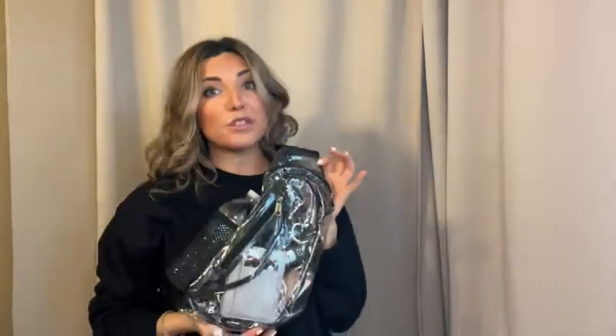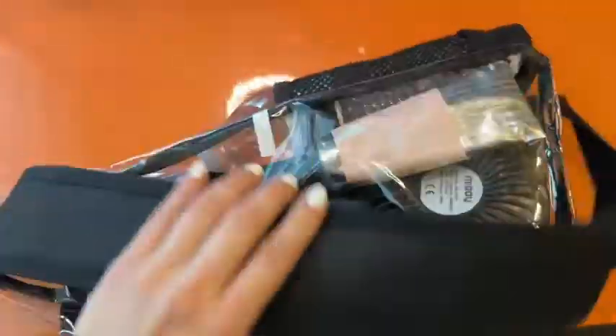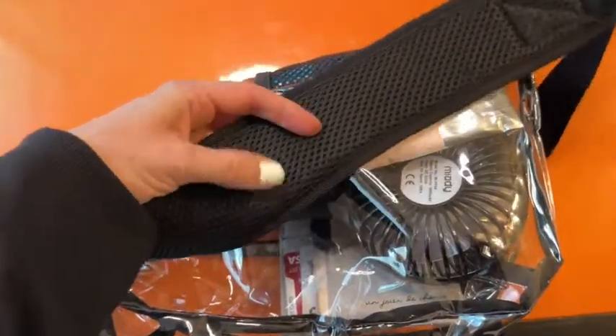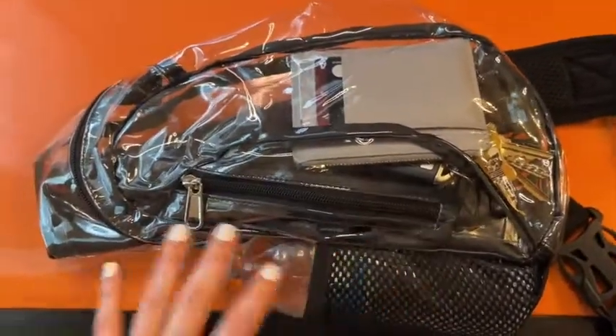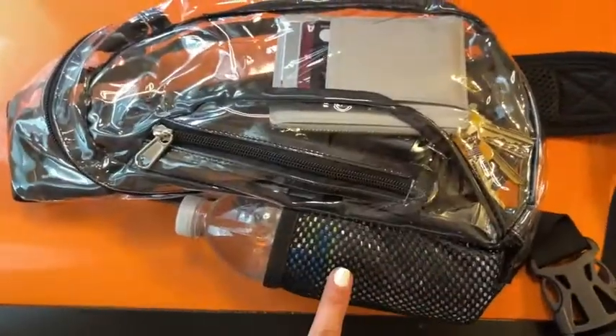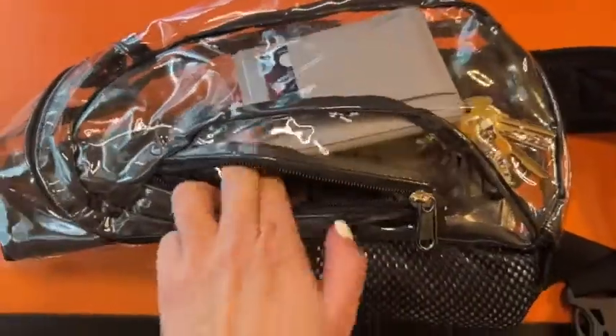is stadium approved for different events that you might be going to. Let me just give you guys a better look. First of all, it does have this cushion strap, which is so nice, and it has a breathable little mesh fabric right there — so especially if you're wearing it all day long for an event, it's going to be very comfortable. It also has a little side pouch for your water bottle.